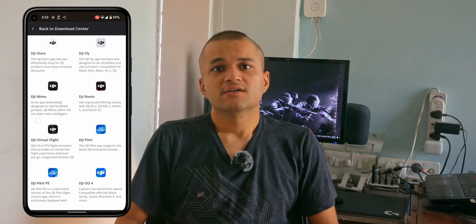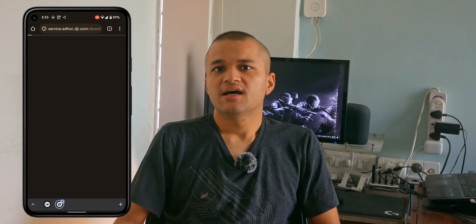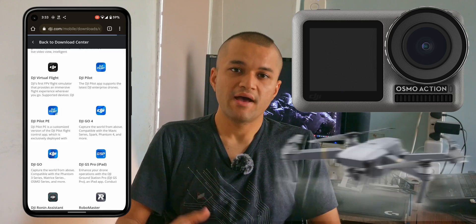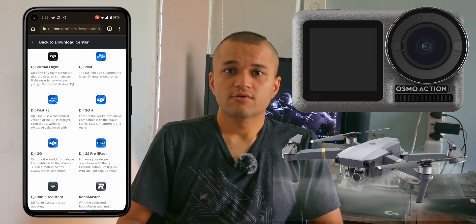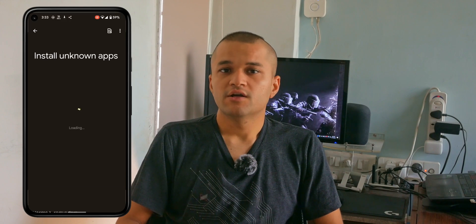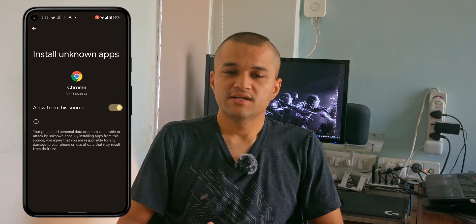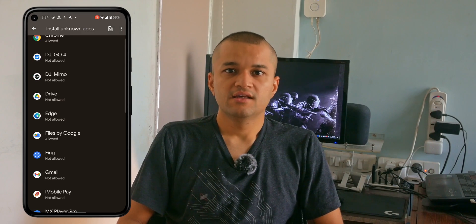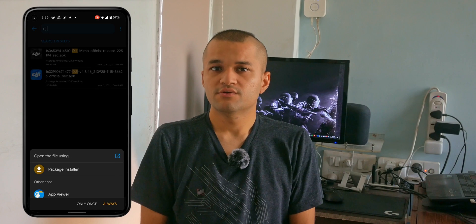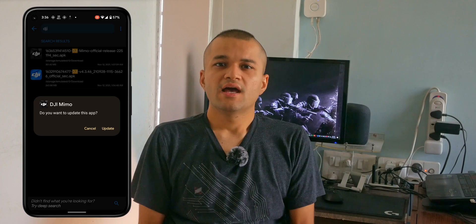First, go to DJI's website — link down below — and select the app you need. I need DJI Memo for my Osmo Action and DJI Go 4 for my Mavic Pro Platinum. Download those and wait for them to finish — they are fairly large downloads at 200-plus megabytes. You may need to enable installing from unknown sources on your phone; it's completely safe in this instance as we are directly downloading from DJI. Once you've installed both APKs, you can disable the unknown sources toggle.